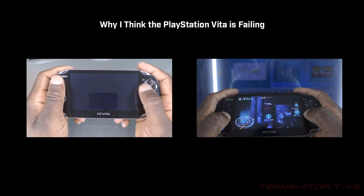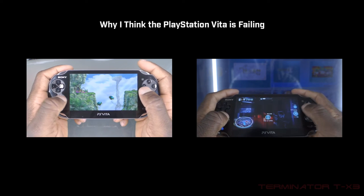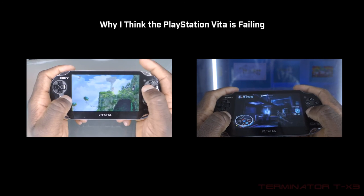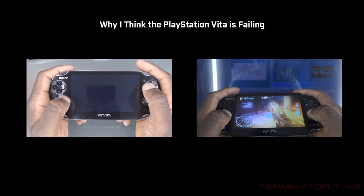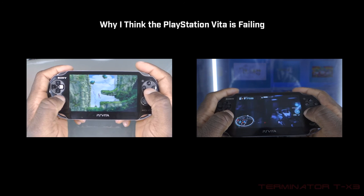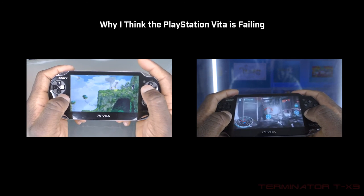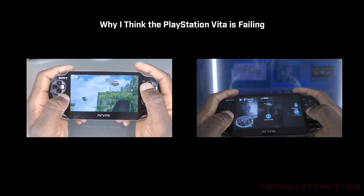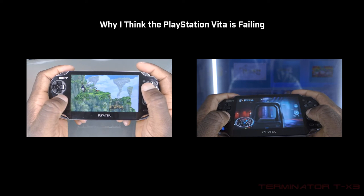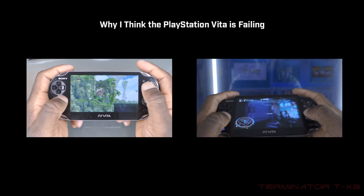Good game design sells, not budget. When people talk about the PlayStation Vita having high development costs, that's a scapegoat — there are indie games available on the platform. Why not adjust your budget accordingly? If you don't think it will sell that well, test it out with a lower-budget game.